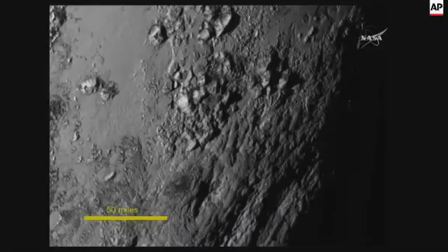The most stunning thing — and there are many stunning things — but the most striking geologically is we have not yet found a single impact crater on this image. This means this is a very young surface, because Pluto is being bombarded by other objects in the Kuiper Belt and craters should have happened.